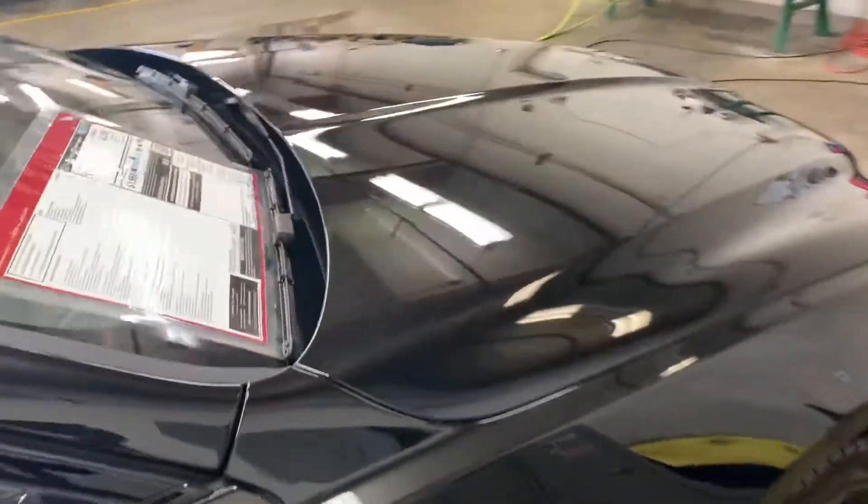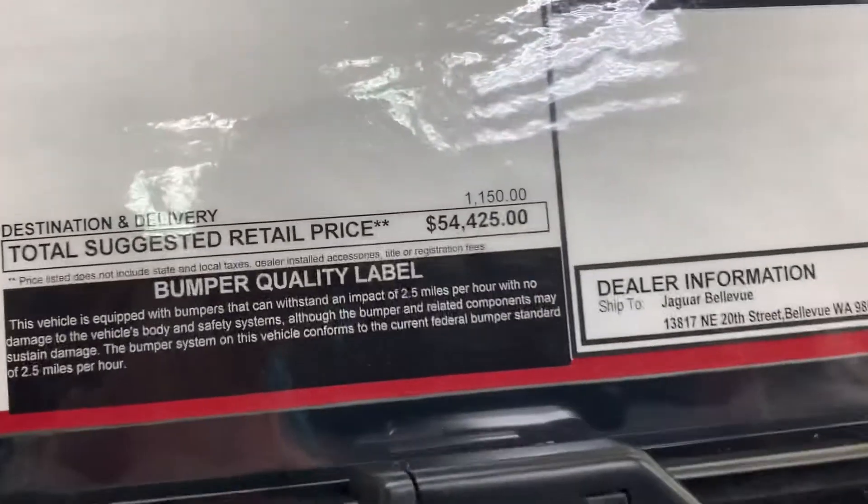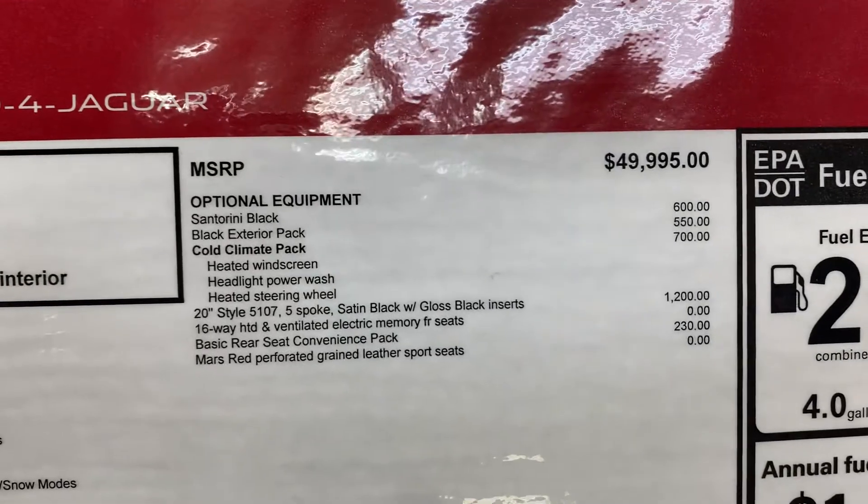This one's got the blackout package. Let's take a quick look at the sticker — $54,400. These are the options on the car.